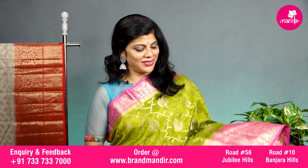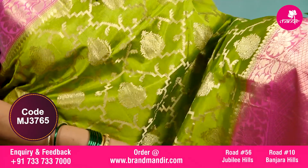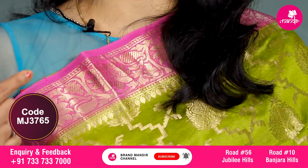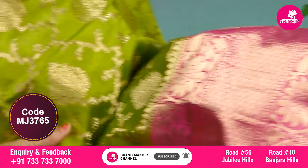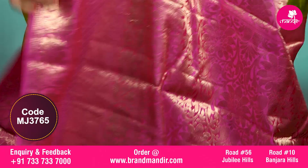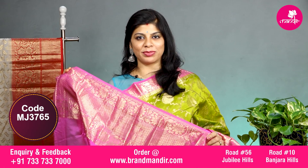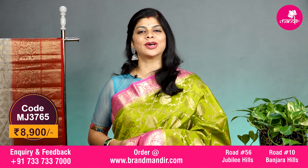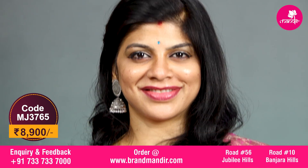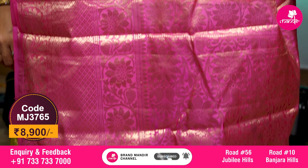Here we go with this lovely green and pink combination saree with all over geometric diamond shaped booties along with florals. The border is contrast — upper side has floral vines, downside has floral vines along with small florals. The contrast pallu is completely floral brocade. The blouse is contrast with border and this lovely saree costs 8900. Let's see the overall look of this beautiful saree.